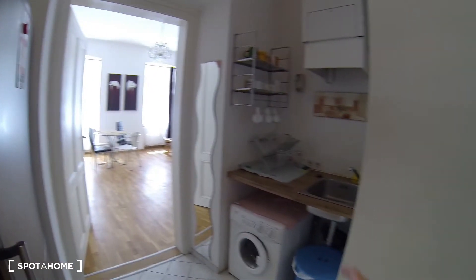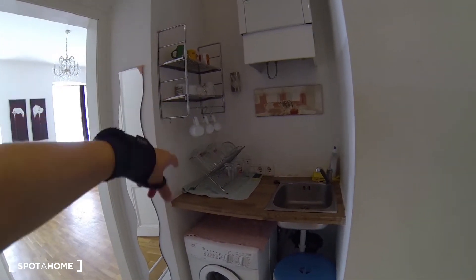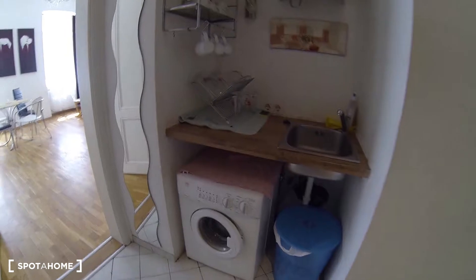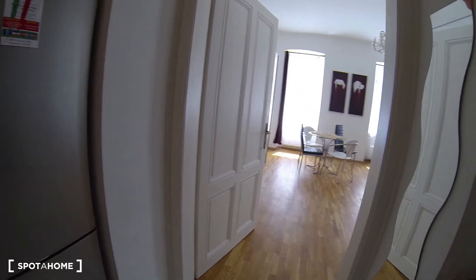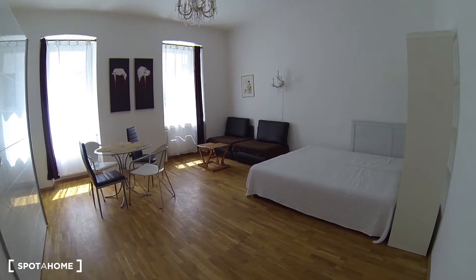There's a microwave over here, and on your right you have the sink, some more countertop, and space for your glasses and cutlery. Down here you have a washing machine — there is no dryer, but there is a rack to hang your stuff to dry.